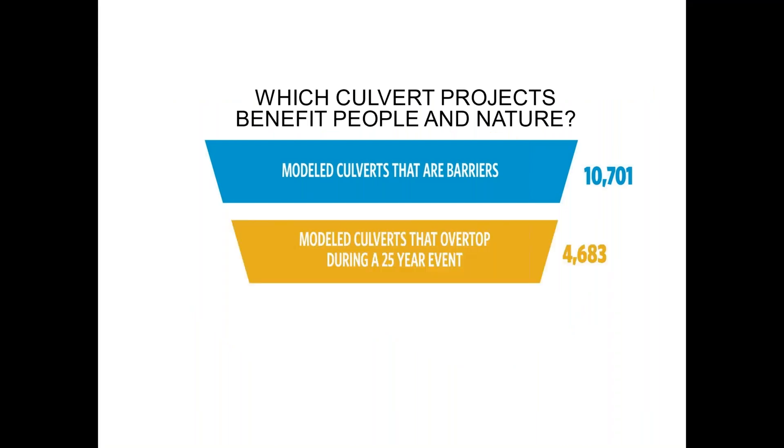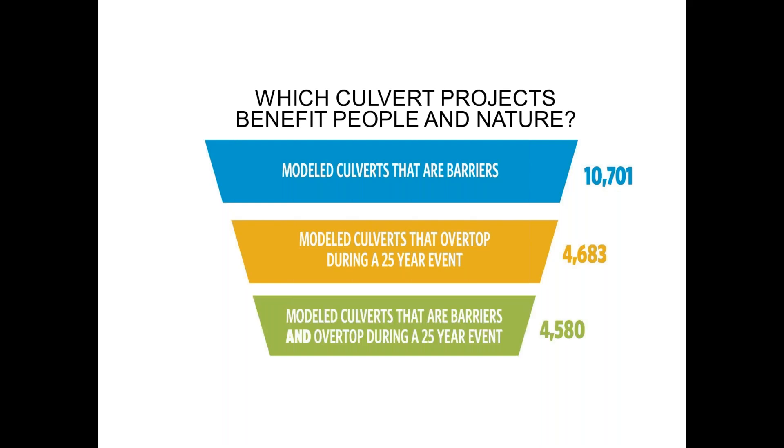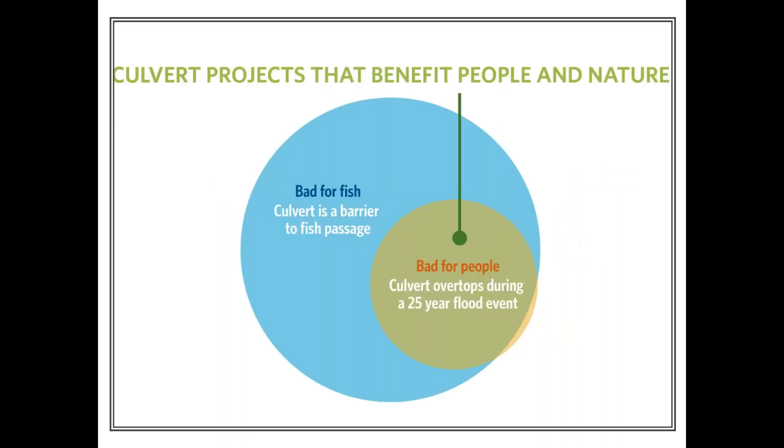About 5,000 of those crossings will overtop the road at a 25-year storm event — which I've identified as likely happening frequently enough to be a significant problem for infrastructure and public safety. When I looked at where those two categories overlap, I ended up with a Venn diagram where almost all of the culverts that are problems for people are also problems for fish, giving us a subset of crossings that are low-hanging fruit for achieving good conservation outcomes by solving public infrastructure problems.